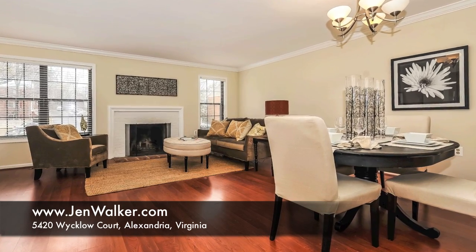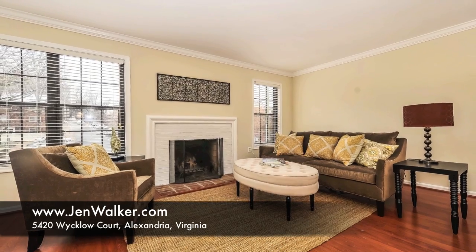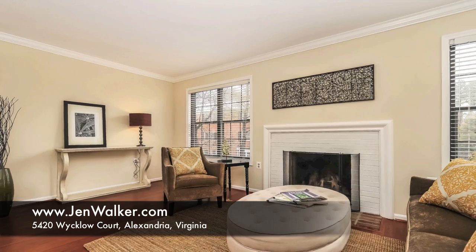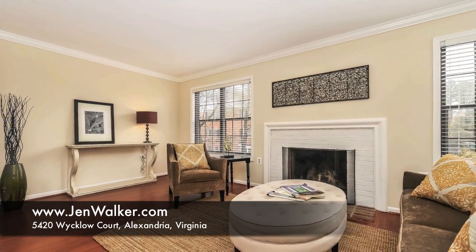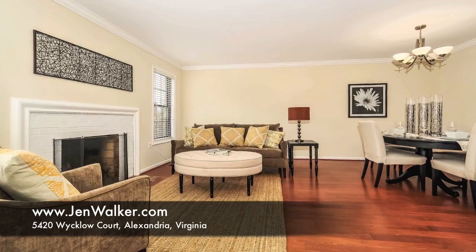The main level features a modern, open floor plan that includes a gracious living room with fireplace, and a spacious dining area lit by an updated chandelier. Fresh, neutral paint, gleaming hardwood flooring, and plenty of natural light create a pleasant atmosphere.